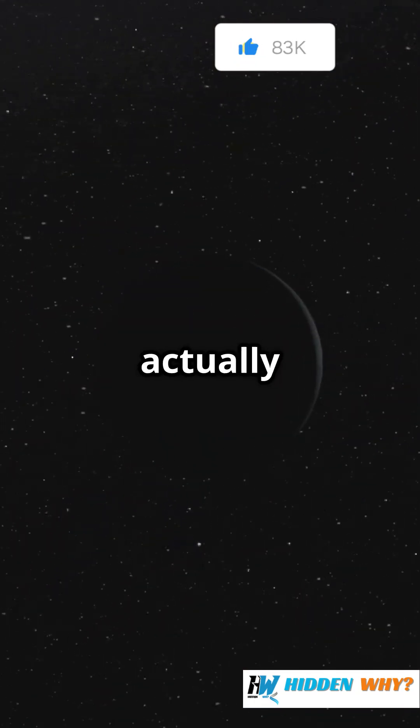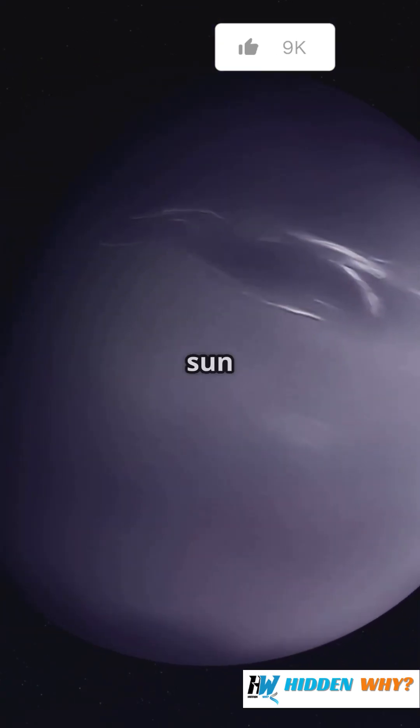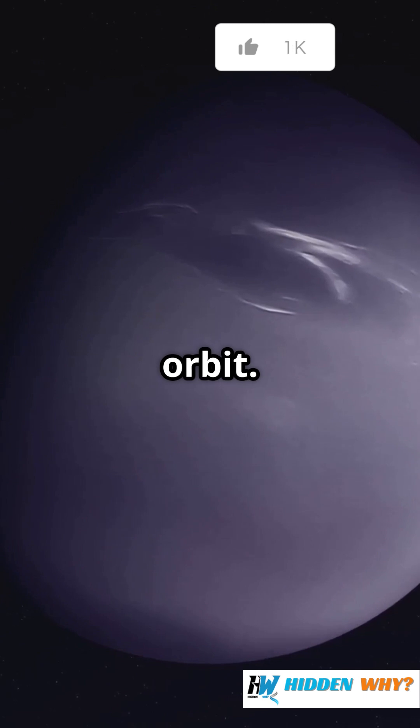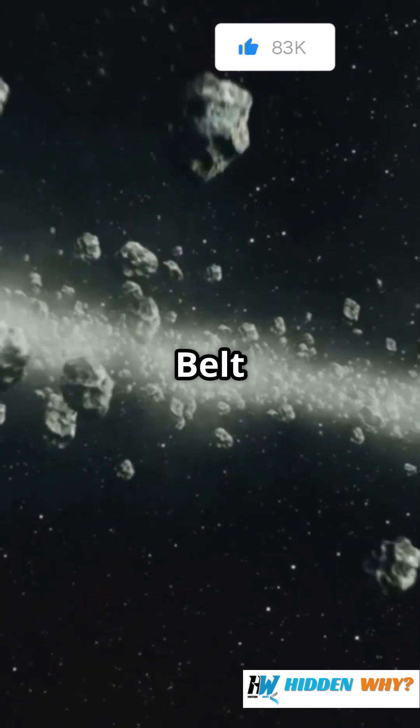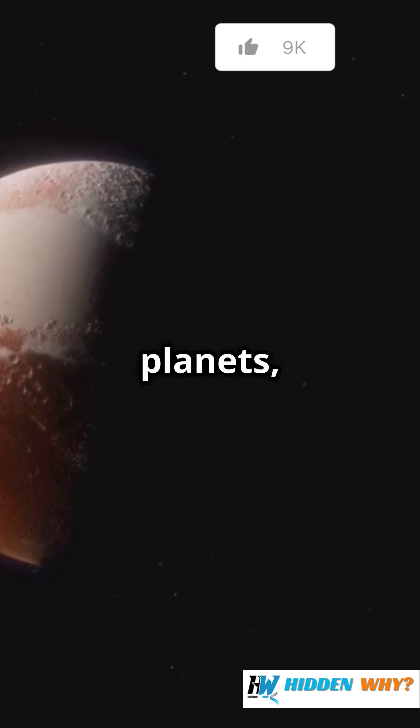So what actually is the Kuiper Belt? Imagine a giant donut-shaped ring that circles the sun way beyond Neptune's orbit. That's the Kuiper Belt — a massive zone filled with frozen rocks, comets, and even dwarf planets, like Pluto.